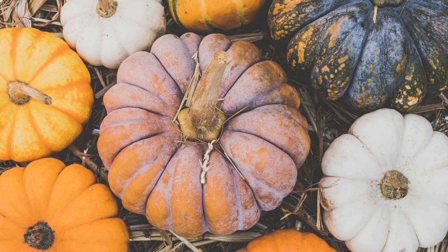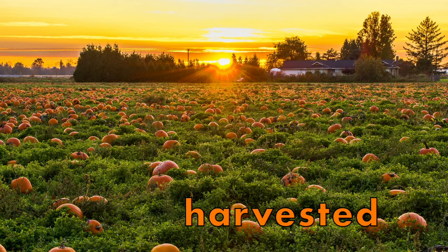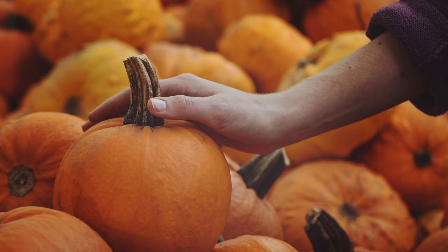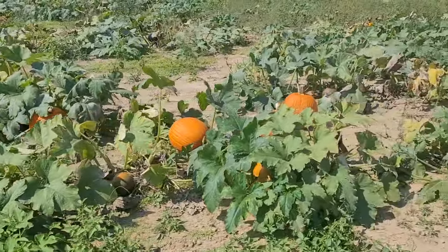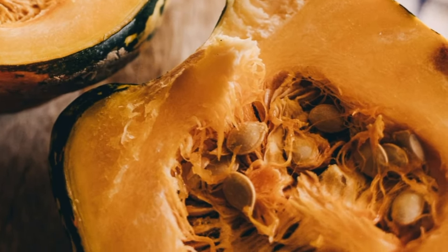Once pumpkins are big and orange — or white — in the fall, they are ready to be harvested or picked. October is the month when most pumpkins are harvested. The vines can be thick and sometimes pokey, so they may need to be carefully cut from the vine.